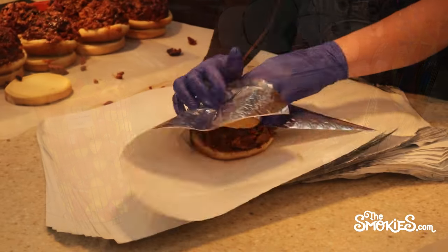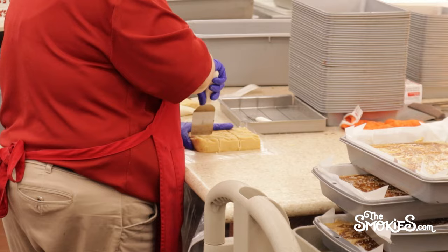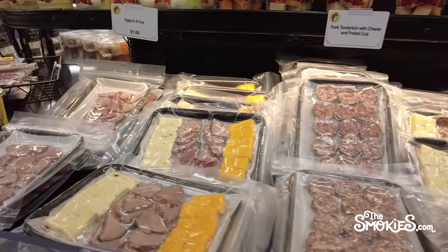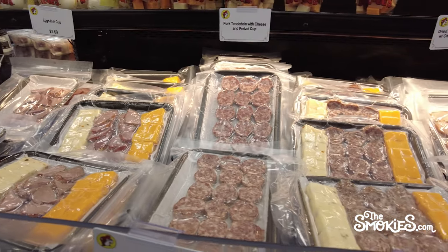We are completely smitten with the ever-expanding Texas chain. So what food should I get at Buc-ee's? Well, we're glad you asked. The best Buc-ee's snacks and our favorite Buc-ee's snacks aren't exactly the same thing, but we'll try to thread the needle with a bit of both.